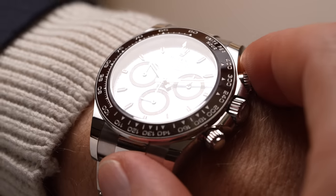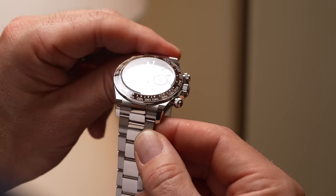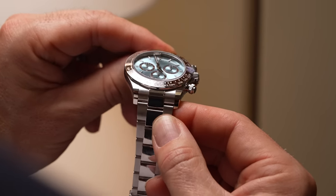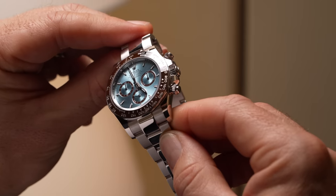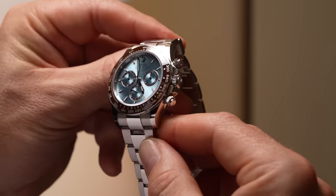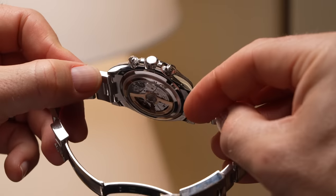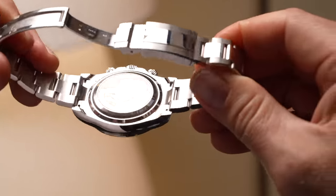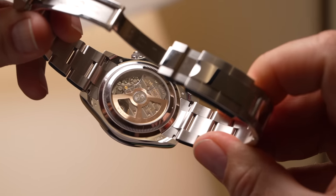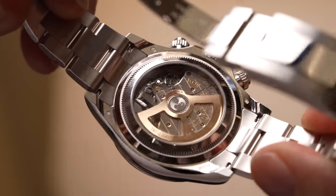Where things get really interesting is when we look at the actual 60th anniversary model in platinum. When you look at the dial and the bezel, you think, wait — this looks exactly like the 50th anniversary watch. But then you flip it over and realize that the new caliber 4131 is in full view with a first-ever for a Daytona produced by Rolex exhibition caseback.